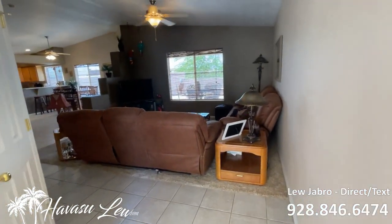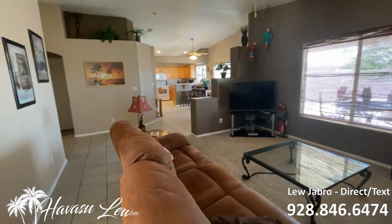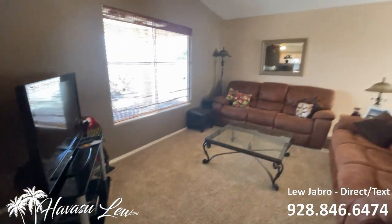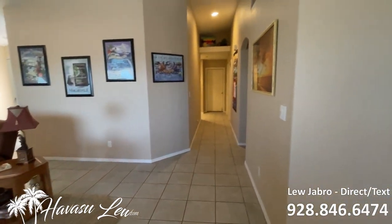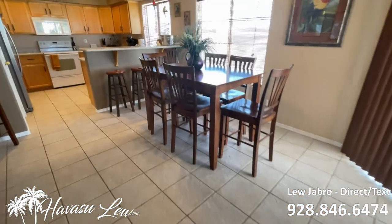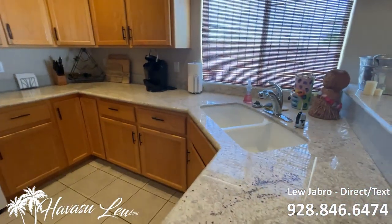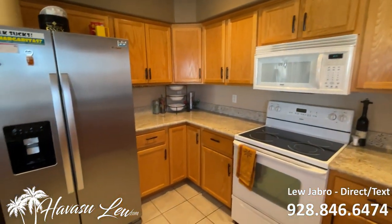So this is a three-bedroom, two-bath, 1,554 square feet, built in 2003. Nice open living area with vaulted ceilings. Little dining area. Nice little kitchen with granite counters, bar stools, and can lights. Super clean.